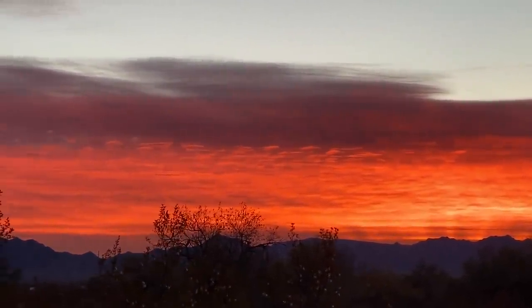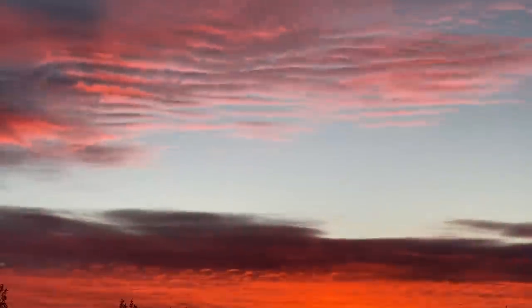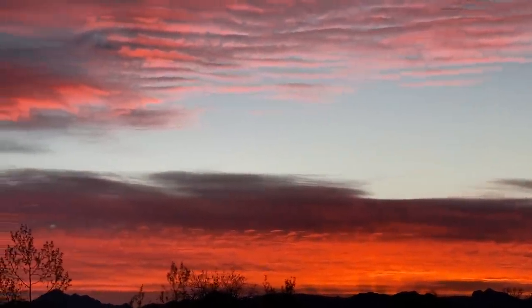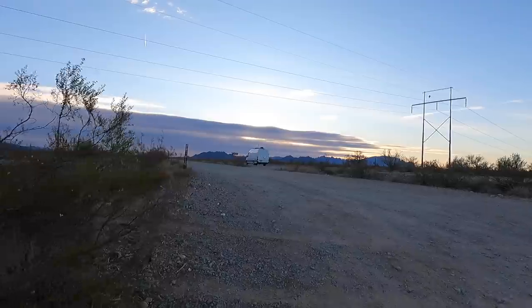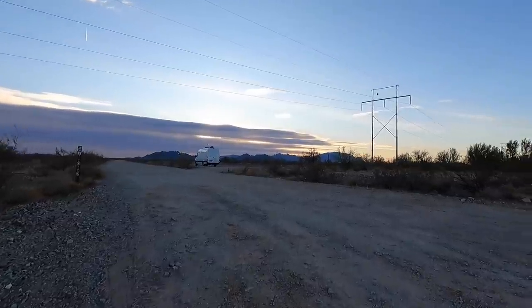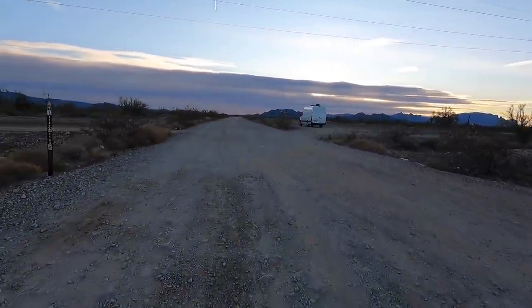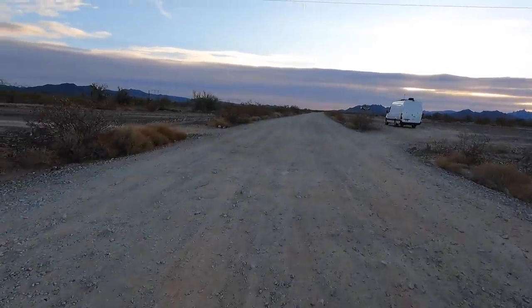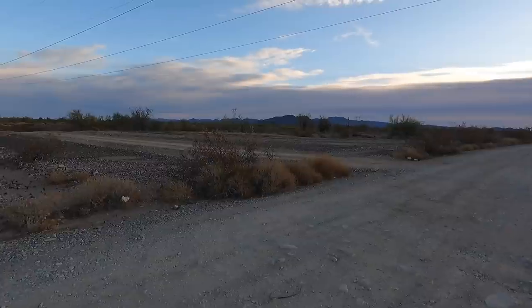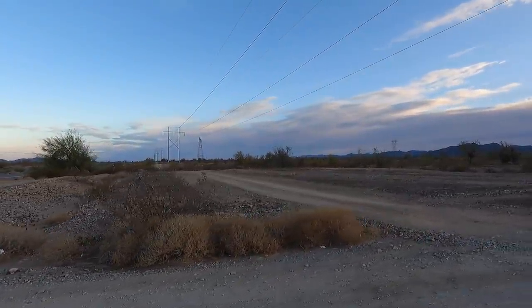Wow! Postcard picture perfect. Hey y'all, Russ here on TV. Welcome. Wouldn't that sunrise be pretty? That is one of the best things about the desert — beautiful sunrises and sunsets. Even with a few clouds like that, that was gorgeous.